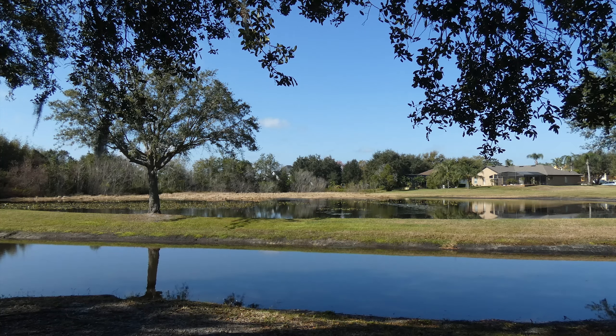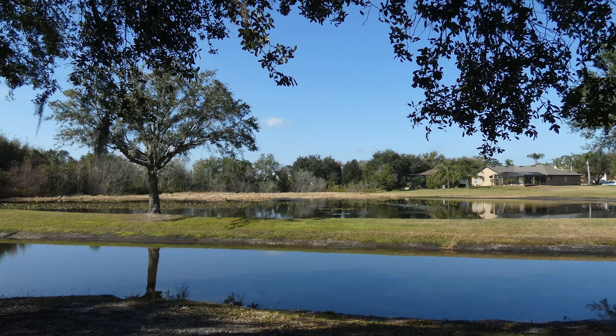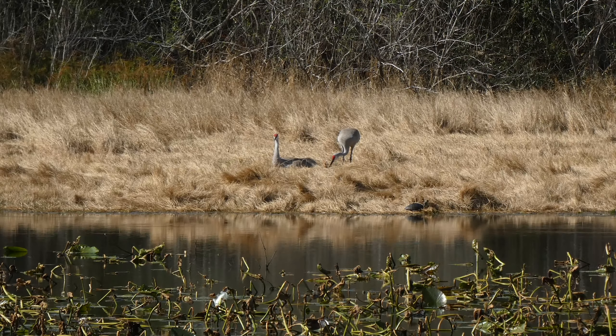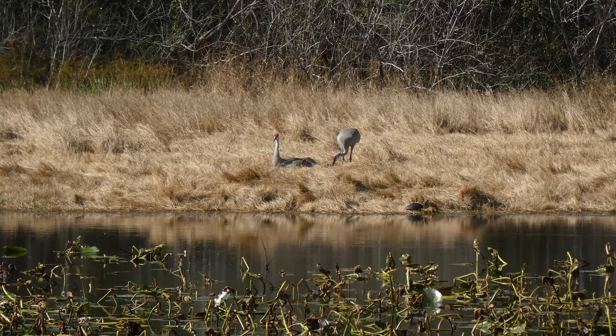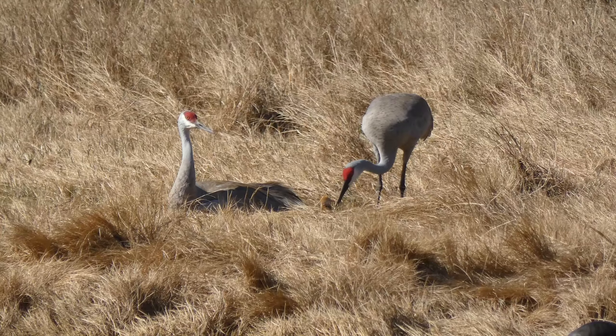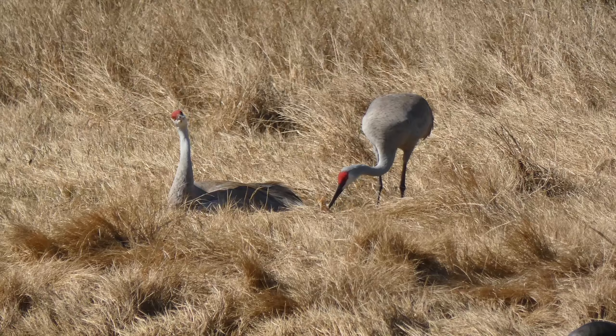It's a sunny morning here in Central Florida. I thought I'd better go check on the nesting Sandhill Crane, see how they're doing. And it looks like something is going on — sure enough, one of the Sandhill Crane chicks has hatched.